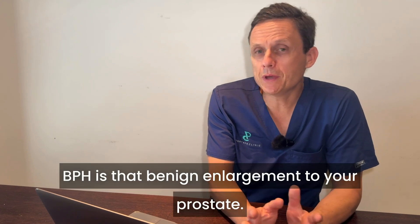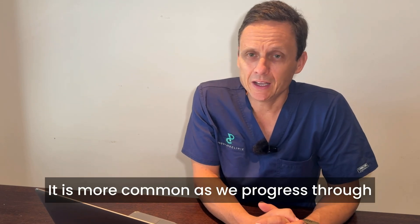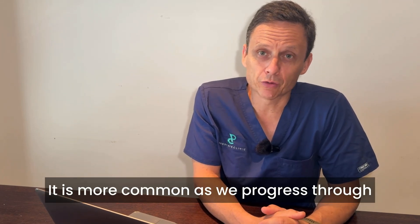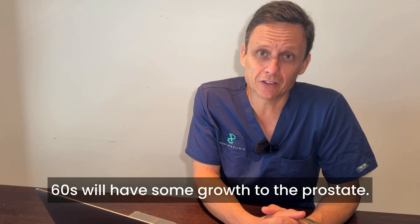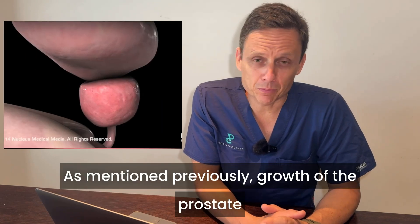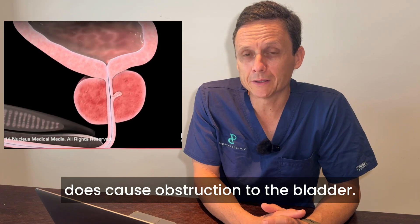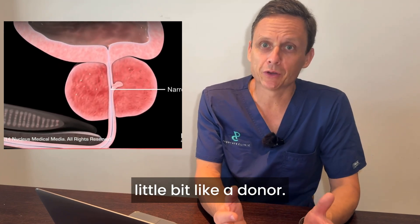A quick overview: BPH is that benign enlargement of your prostate. It is more common as we progress through life, and around 50% of men in their 60s will have some growth to the prostate. As mentioned, growth of the prostate does cause obstruction to the bladder. The prostate itself is shaped a little bit like a donut.